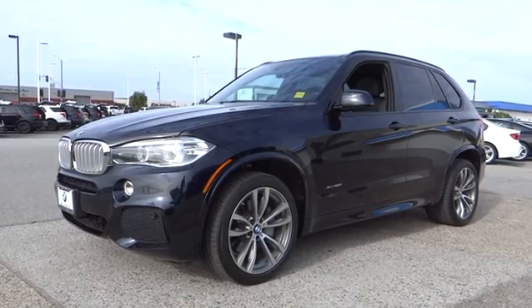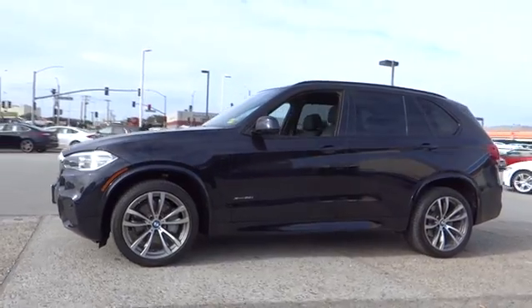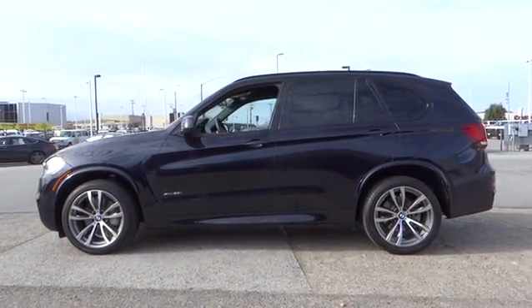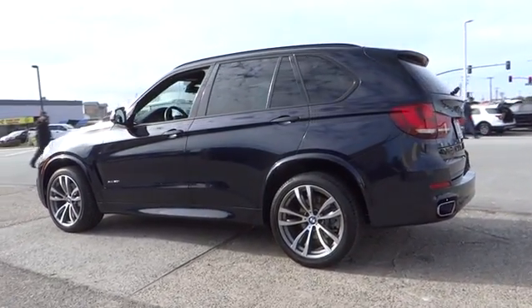The 2014 BMW X5. The BMW X5 is an award-winning performance, space, and efficiency vehicle. This vehicle has less than 30,000 miles. Here are some of this vehicle's great options.